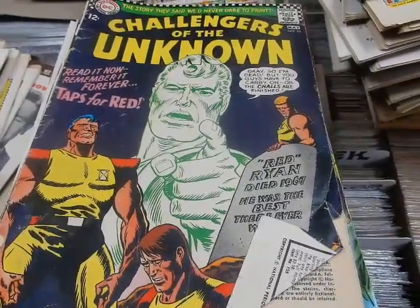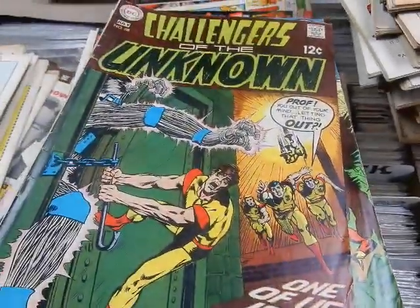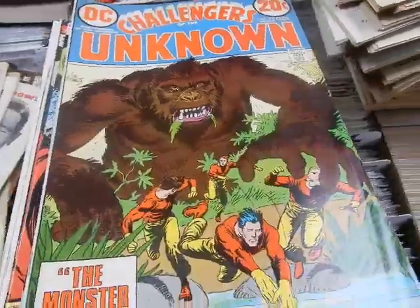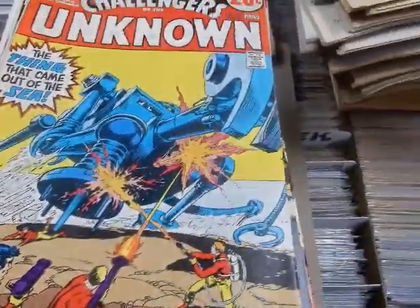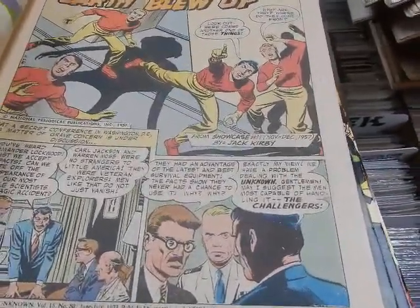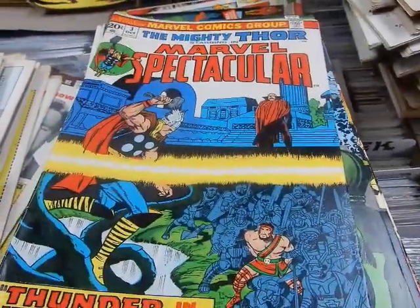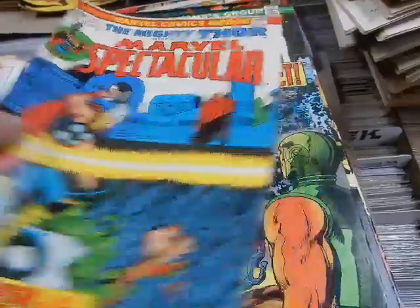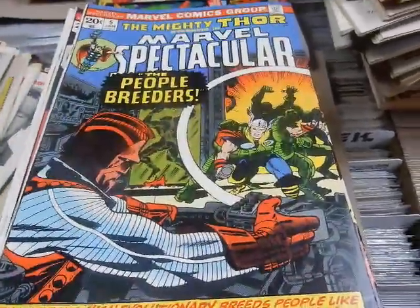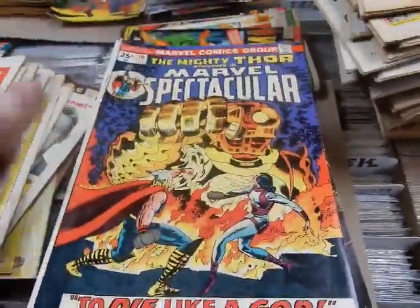'Taps for Red — okay, so I'm dead, but you guys have to carry on, or the Chals are finished forever.' More Challenges of the Unknown — great Joe Kubert cover. The Thing That Came Out of the Sea. Showcase number 11, December 1957, by Jack Kirby. You got Marvel Spectacular reprints with Thor — those are Jack Kirby reprints. The first appearance of the High Evolutionary. There's Jane Foster. The Growing Man. Can You Face the Secrets of the Sinister House — look at the way this purple just pops off of there.